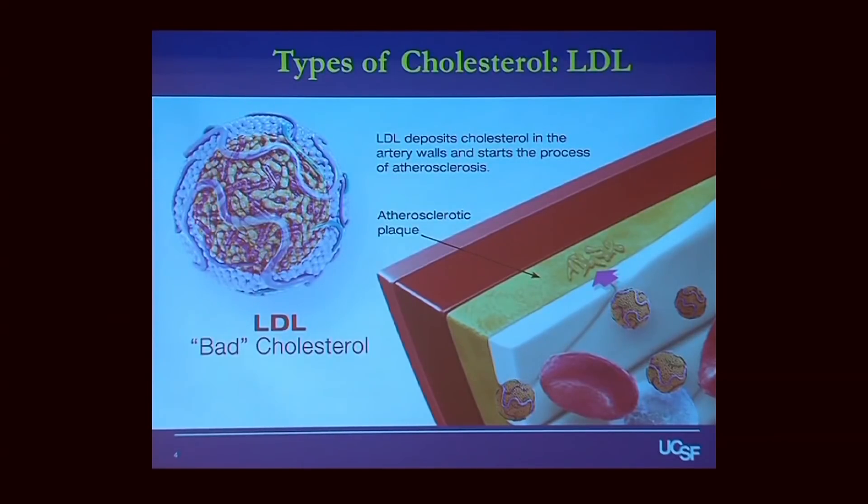LDL is made in the liver and it swims around your bloodstream. It actually gets into the wall of your blood vessel, where it deposits itself and deposits cholesterol, creating what's called an atherosclerotic plaque. We'll talk a little bit more about why this is a bad thing.